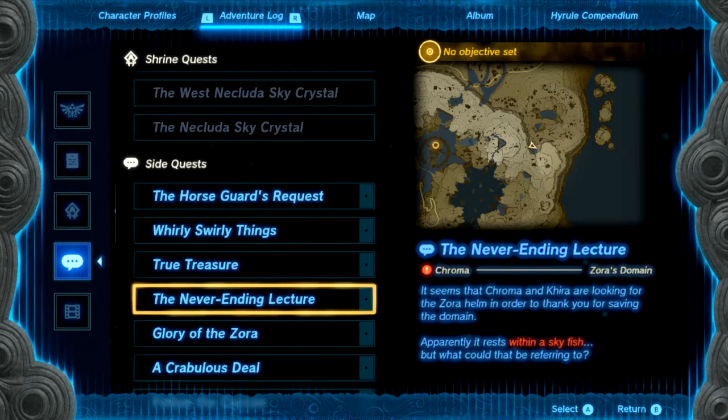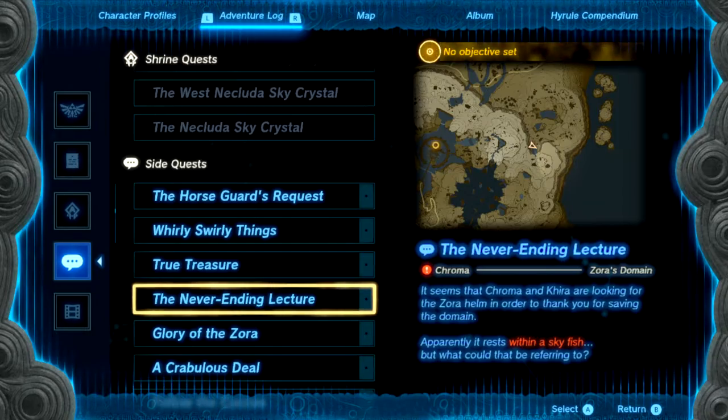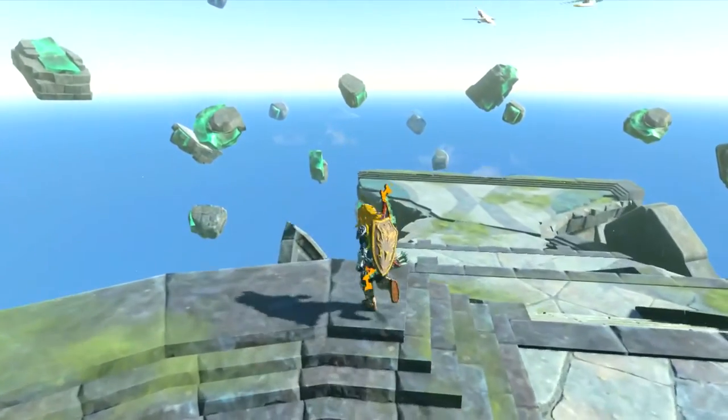Hey, listen. I'm going to show you how to do the never-ending lecture quest. If this video helps you, please like it, and don't subscribe to me.